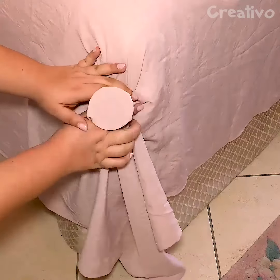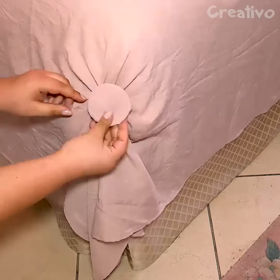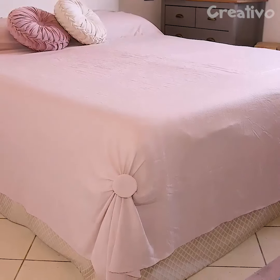Secure the corners of bedsheets with hoop bracelets and rubber bands. Outstanding!